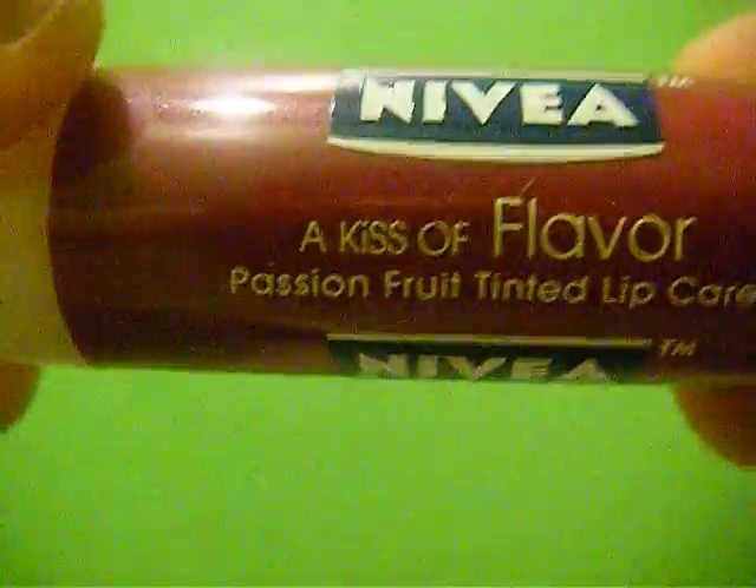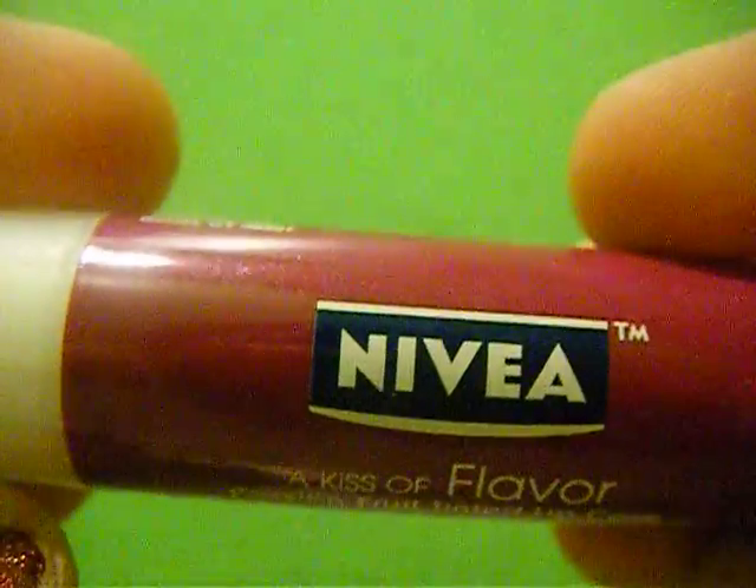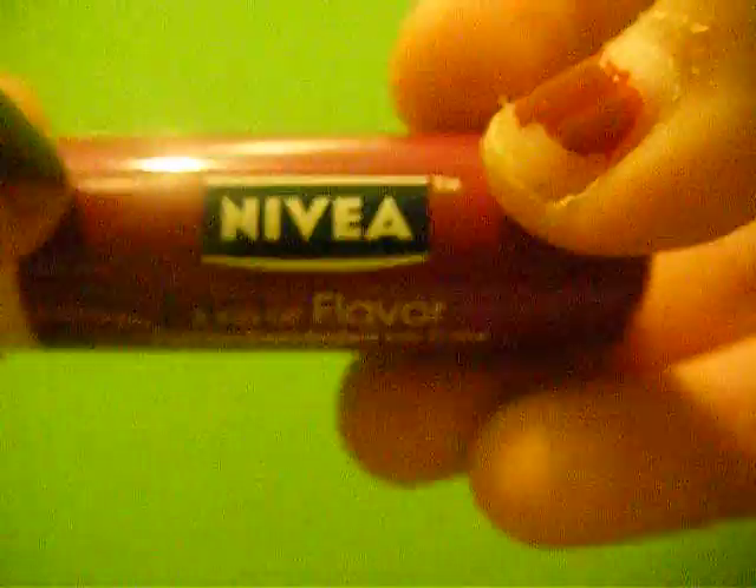First I'm going to start out with the Nivea Kisses Color Passion Fruit Tinted Lip Care. These go for like $3 at the drugstore and I got this for a dollar. Somebody's already messed it up, but that is what it looks like. Sorry if the lighting is really washed out. It's kind of a purple-y color — really pretty, but it doesn't really give that much color. Just the slightest bit of color, just kind of a purple.